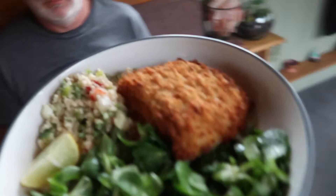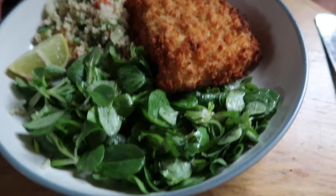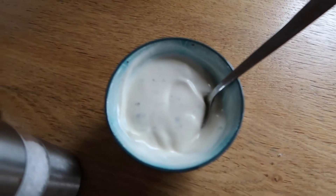Well done! So Mr. Warner, we've got cod with clams, lettuce salad, a bit of couscous, and some lemon mayo. Dodge the mushy peas — yeah, no mushy peas!